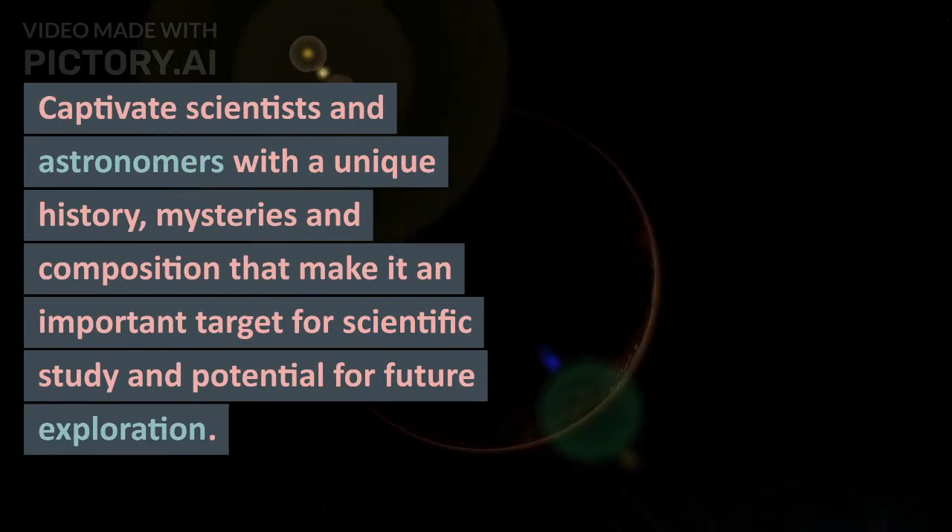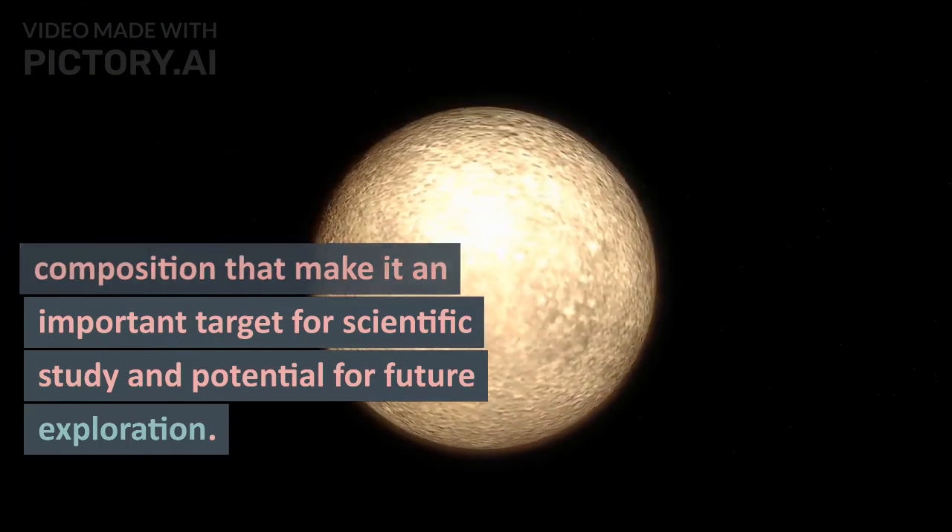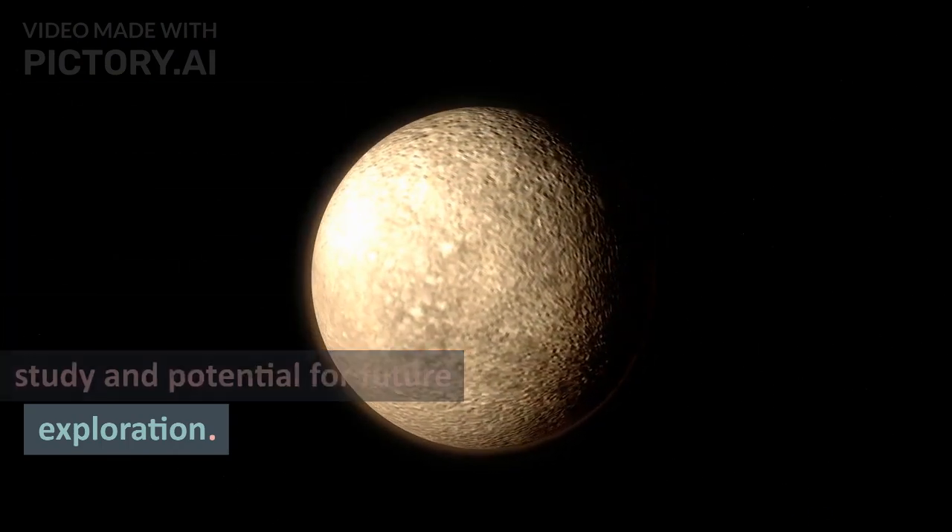Ceres captivates scientists and astronomers with its unique history, mysteries, and composition, making it an important target for scientific study and potential future exploration.